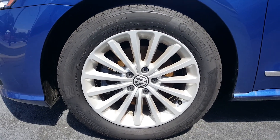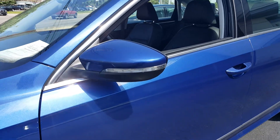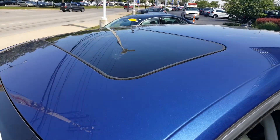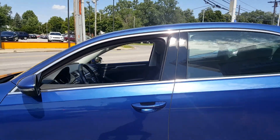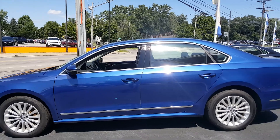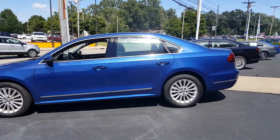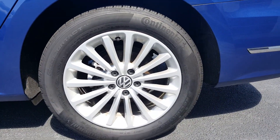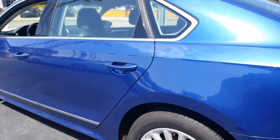The tires are 17-inch alloy wheels, with integrated turn signals in the mirrors and a sunroof and moonroof. Again, the color is reef blue with black leather interior. Going to the side, back wheels here — a nice Volkswagen crest center cap.